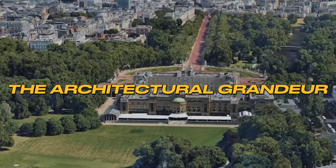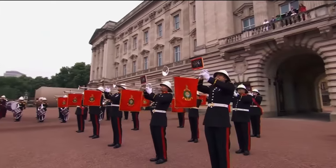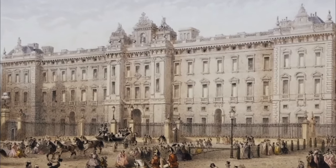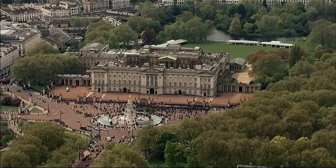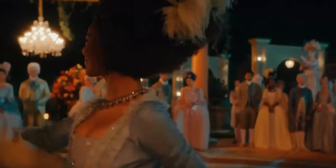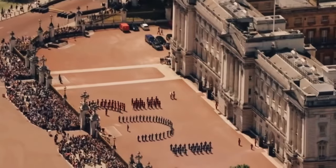The Architectural Grandeur. Buckingham Palace is probably the most well-known royal residence today. However, it didn't start this way. Back in 1703, it was just a townhouse for the Duke of Buckingham. From a single house to the massive palace we know today — King George III bought it in 1761 for Queen Charlotte, calling it the Queen's House.